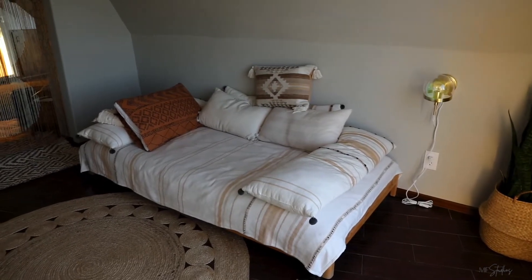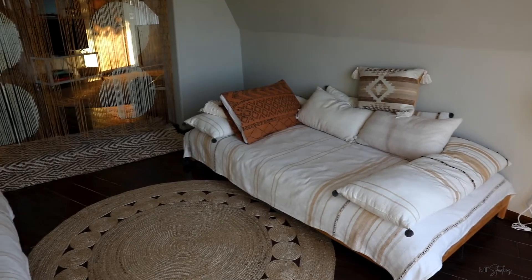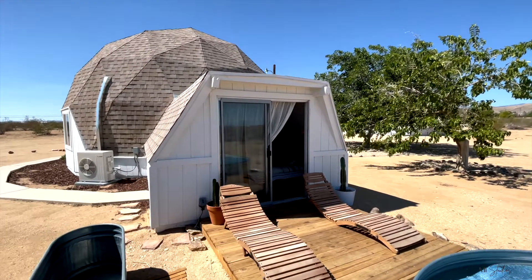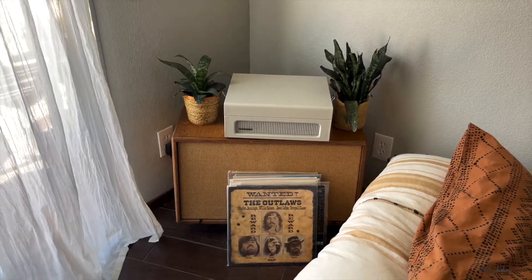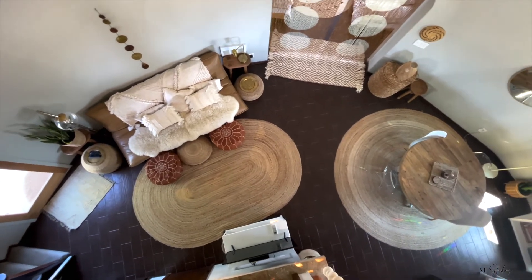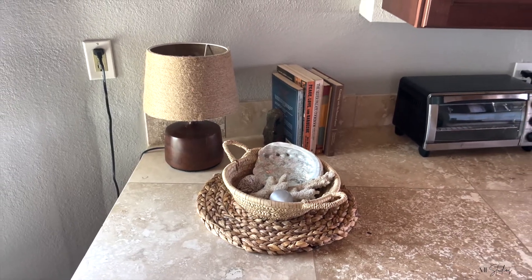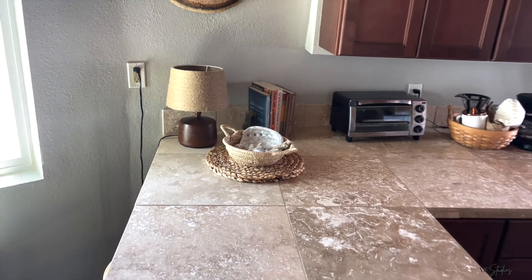I slept in the master suite simply because I wanted to stargaze and it was insanely beautiful. But if you did want to enjoy stargazing at night, you had the option of enjoying it from the pool, the barbecue pit, or the hammocks — and I took full advantage of all of the above.